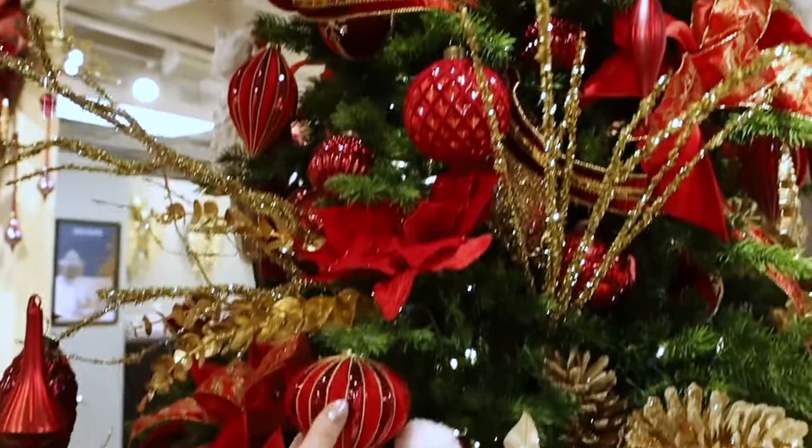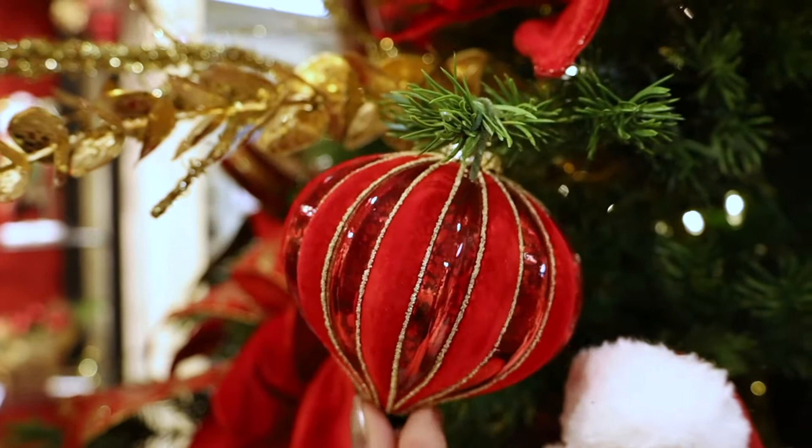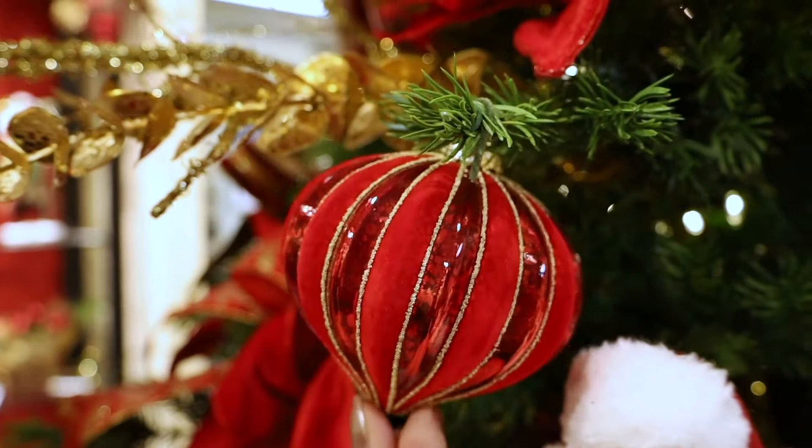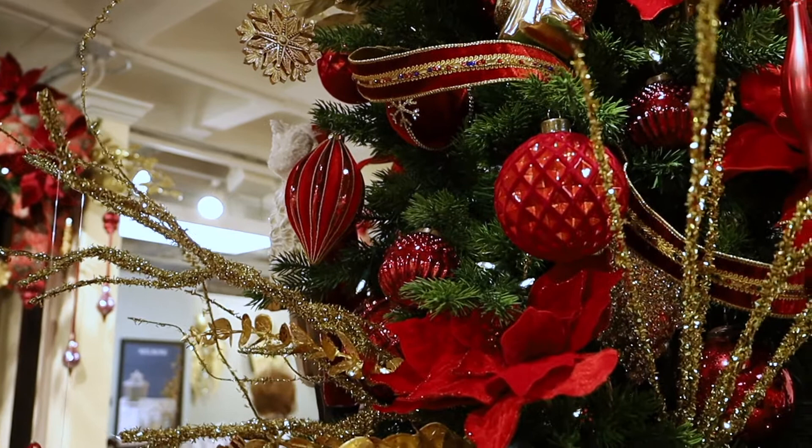Another ornament that's trending very hot — we're going to pull down the tree and look at a couple of these. These are a flocked and glass ornament. As I turn it, you'll see the matte surface of the flock, a little bit of gold in the seam, and then the glass. This comes in a couple of different shapes, and there are actually three. The product number is 87366 for the flock, red, and gold.